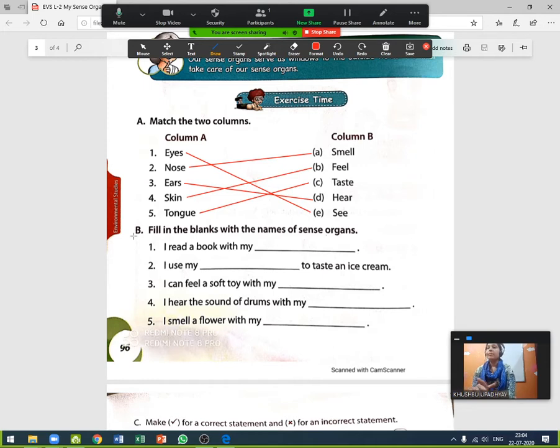Now question B: fill in the blanks with the names of sense organs. Number one — I read a book with my blank. Which organ helps us for reading a book? Yes, correct! Our eyes help us to read a book. Eyes — E-Y-E-S.